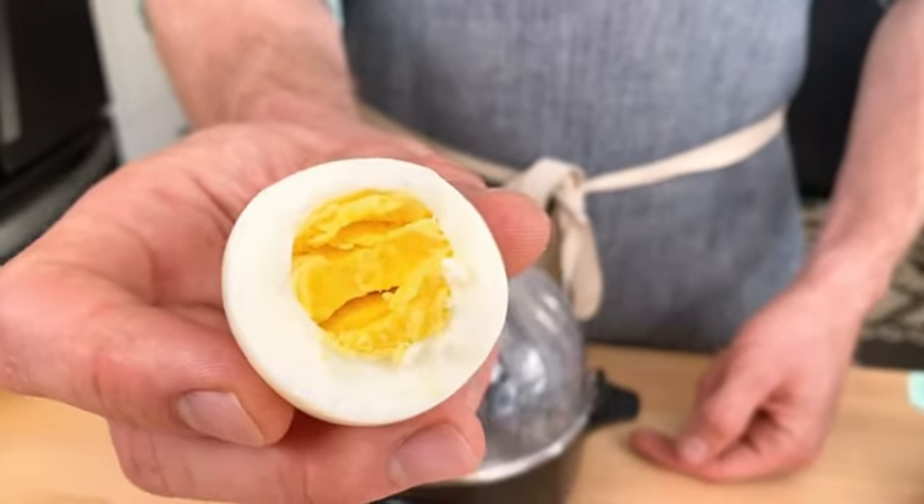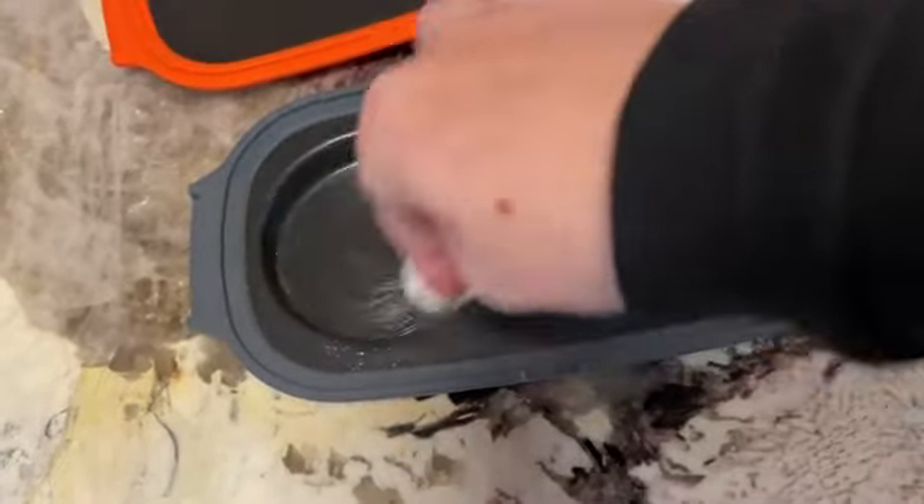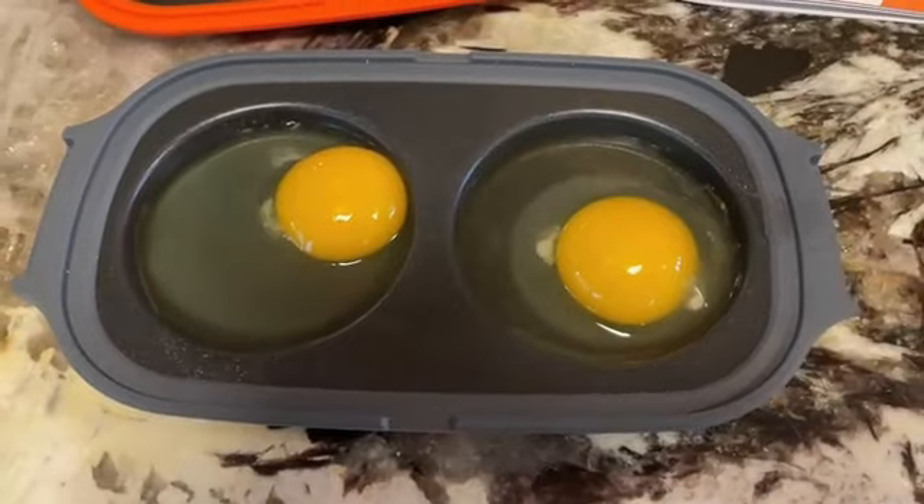In terms of performance, this egg cooker delivers outstanding results. The non-stick interior allows for easy cleaning.